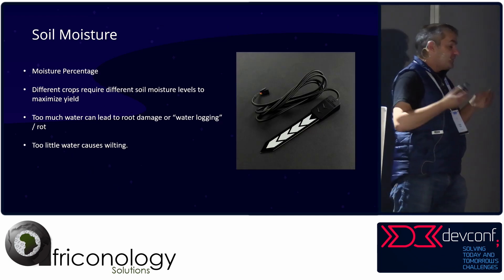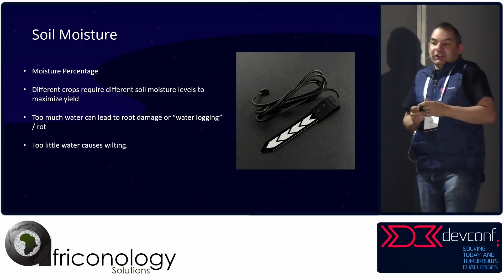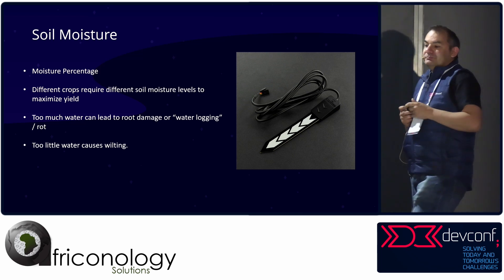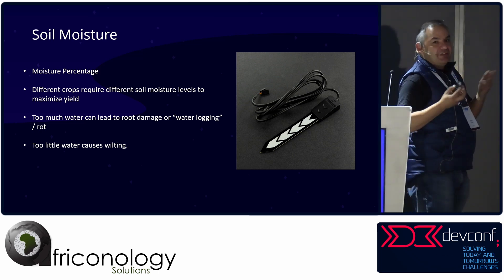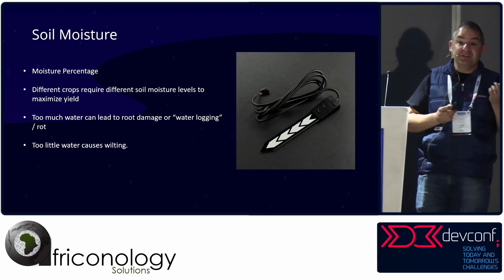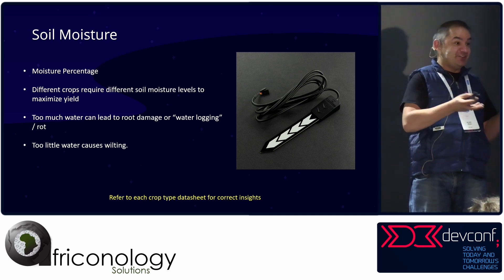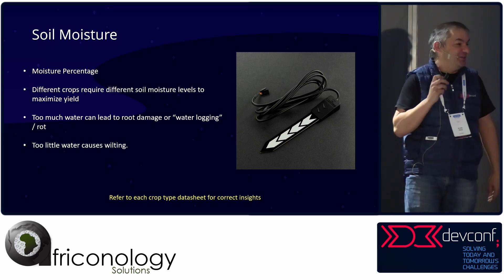Let's look at the sensors and technology we've got to make this happen. This device here is a capacitive moisture sensor. It's very important to know the moisture levels of your plant — too much causes root damage, too little and the plant starts wilting. In electronics you always refer to a data sheet to know how something works; a plant has a data sheet too, so you know how much water it needs.